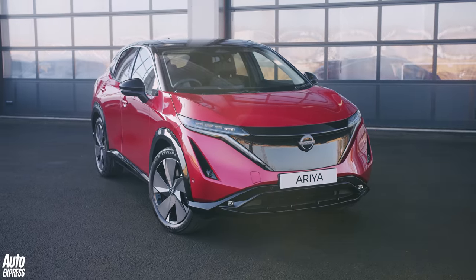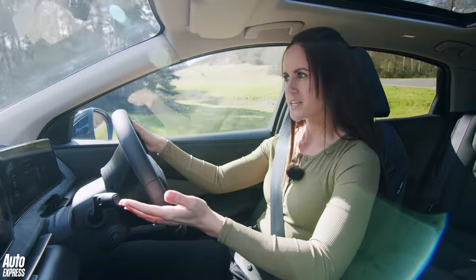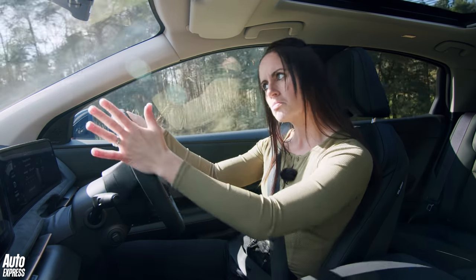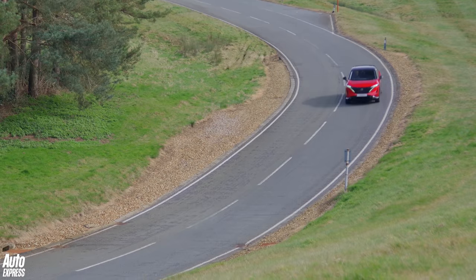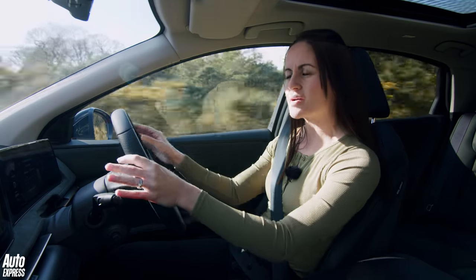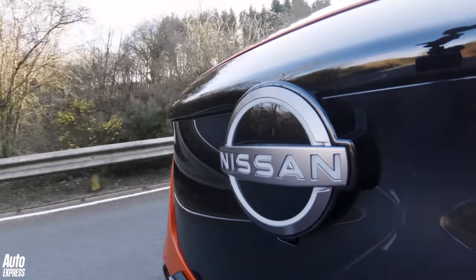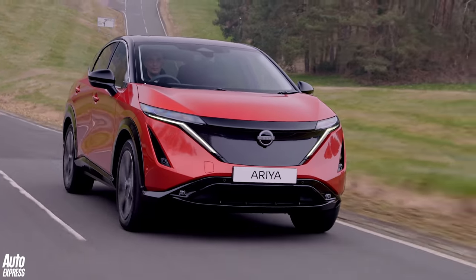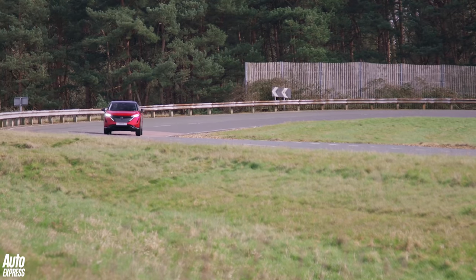It feels very planted to the floor — reasonably stable, especially for a car of this height. The steering feels nice and responsive, which is always good. This car definitely feels quite premium as you're driving it — really nice and smooth. Being an electric car it's super quiet, although when you pick up speed you do get the tiniest bit of motorway noise.